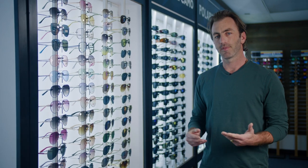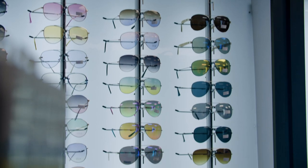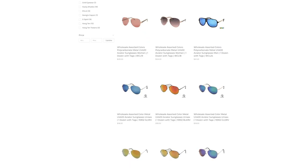The Aviator collection — a timeless, classic, unisex style. We have women's fashion aviators with color lenses and embellishments on the temples. We also have more basic, unisex styles. We have aviators that are spring-hinged and aviators that are not. To find our whole collection of aviators, go under Shape and click Aviators.